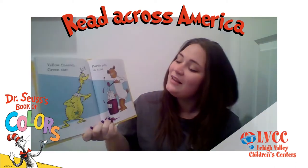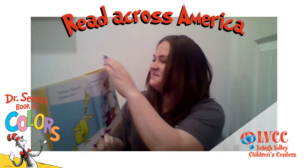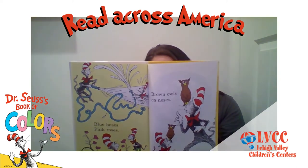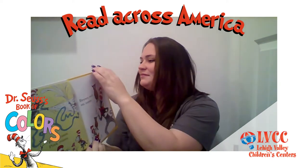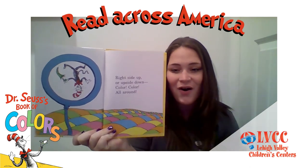Yellow snitch, green star. Purple jelly in a jar. Blue hoses, pink roses. Brown owls on noses. Red side up, or upside down. Color, color, all around.